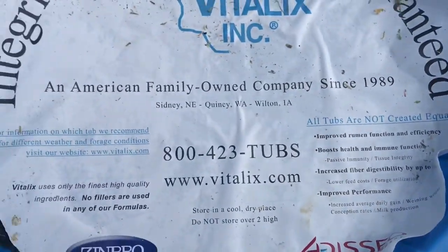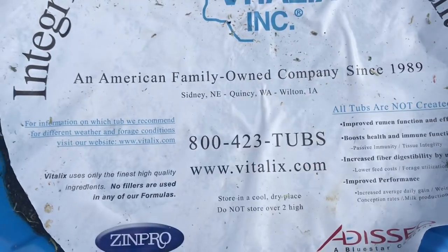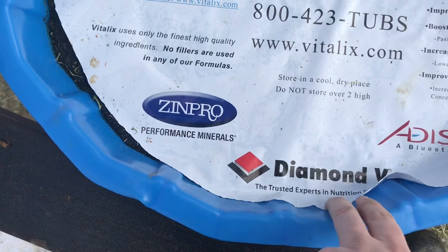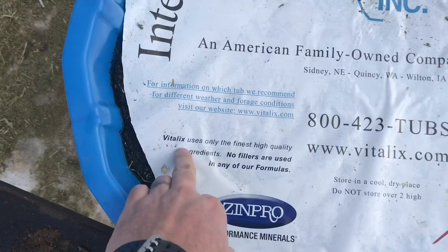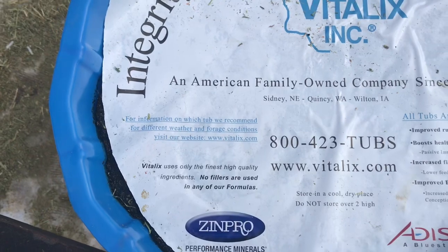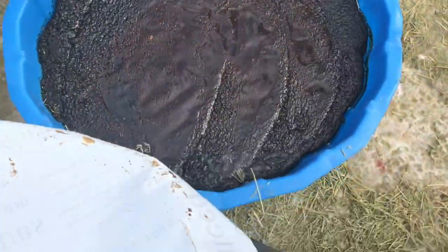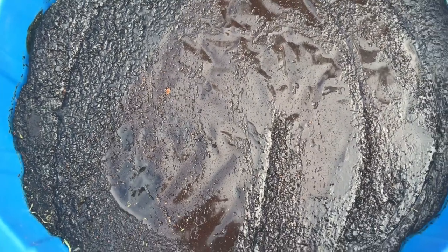There's alfalfa all over the top of this thing — we fed alfalfa. This is a product out of Quincy, Washington, which is right by us, which is cool. You've got Zinpro Performance Minerals, Diamond V — the trusted experts in nutrition and health. Vitalix uses only the finest high-quality ingredients; no fillers are used in any of their formulas.